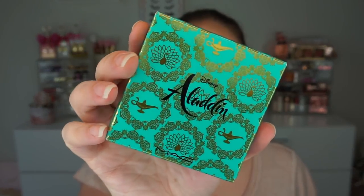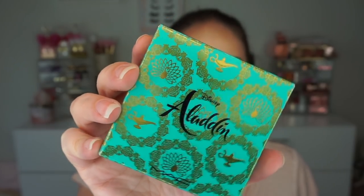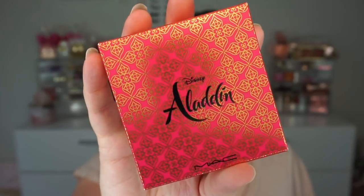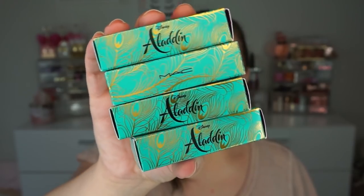Everything is so gorgeous. On the packaging you have the little magic lamp, lotus flowers, peacocks — everything is so gorgeous. The eyeshadow palette box has this really beautiful print on it, and the four lipsticks have peacock feathers on the boxes — beautiful turquoise and gold, it's so pretty.